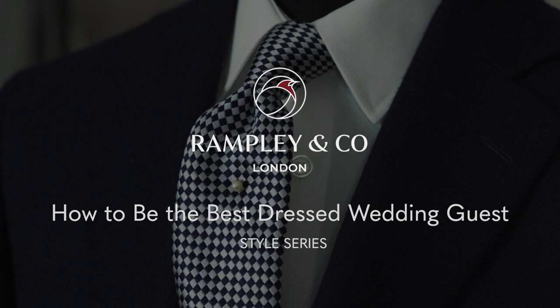Today we're going to be talking about how to be the best dressed when attending a wedding. Hi, I'm Leah from Rampling Co and I'm joined by fashion consultant Chris Somodo. So what can you tell us about this look? This outfit I've put together is really to help people decide what to wear as a wedding guest.